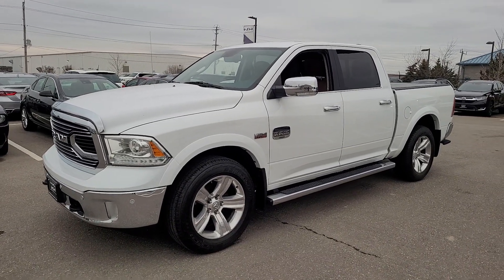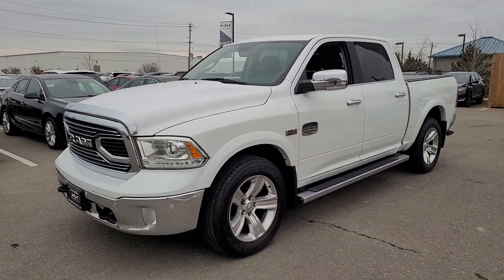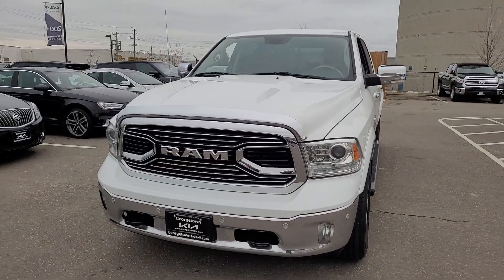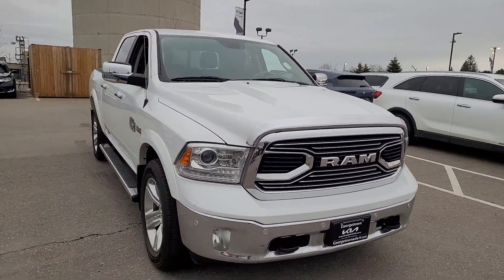Hey Jason, it's Marcus here from Georgetown Kia. I got your inquiry for this beautiful 2017 Ram Longhorn. This one was recently traded into us by its previous owner.